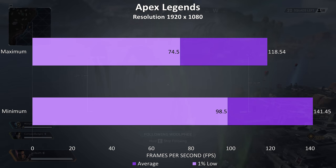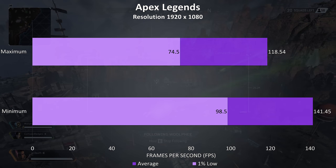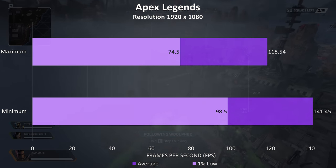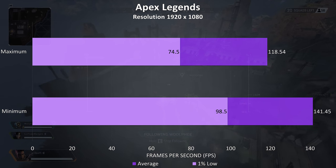Apex Legends was tested with either all settings at maximum or all settings at the lowest possible values, as it doesn't have predefined setting levels. Even maxed out it was playing perfectly fine without any problems, averaging above 100 FPS.